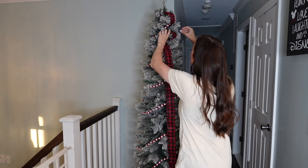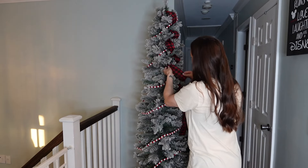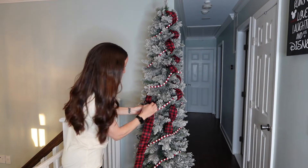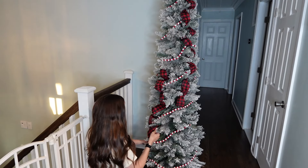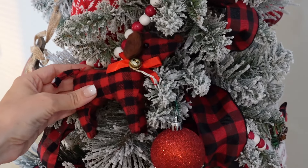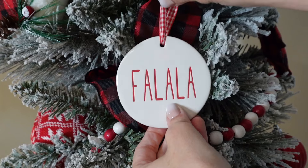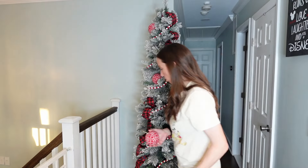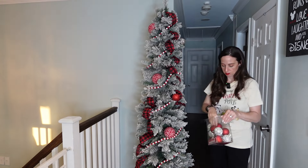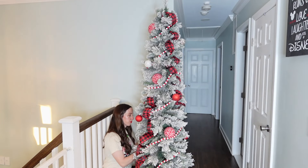I like to mix up my ornaments — instead of using all the same size, I use different sizes and different textures. And of course I have to use shatterproof ornaments. With three toddlers, shatterproof is a must. That way if it falls it will typically not break. I have had shatterproof ornaments that have broken — they just don't shatter, which is why they're called shatterproof and not breakproof. More importantly, I don't want anything to break and injure one of my little ones. I do have some breakable ornaments on our family Disney tree, but that tree is much larger and we keep the breakable ornaments at the top where little fingers can't get them.